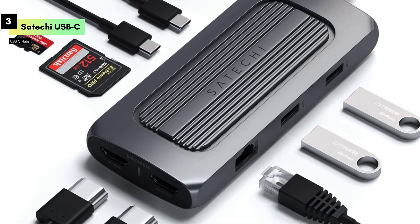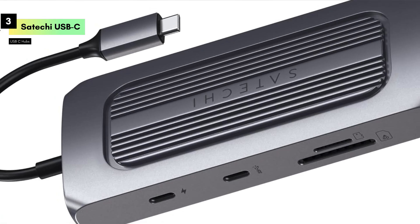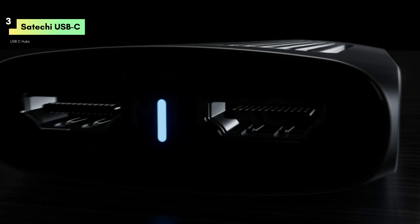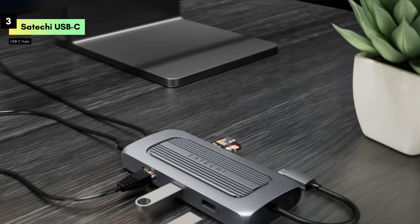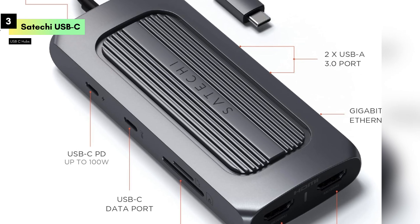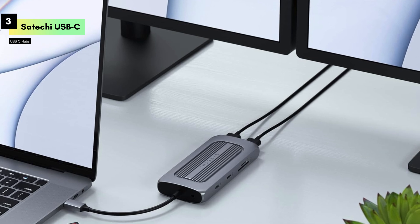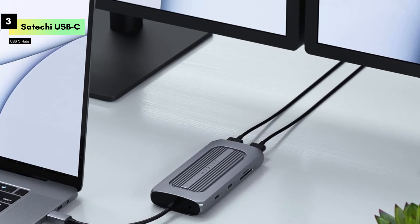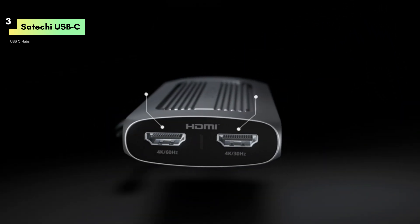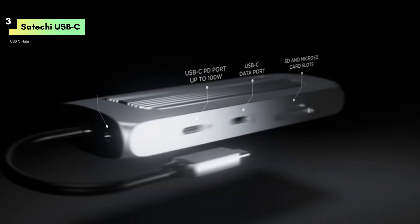On to functionality, this multi-port adapter is a powerhouse, offering dual 4K HDMI ports, meaning you can connect two external monitors simultaneously, delivering stunning 4K resolution for an enhanced visual experience — ideal for productivity, presentations, or creative work. Power delivery is another standout feature, with 100W USB-C PD charging to keep your MacBook Pro/Air powered up while using the hub's other ports, ensuring uninterrupted workflow especially during power-intensive tasks.